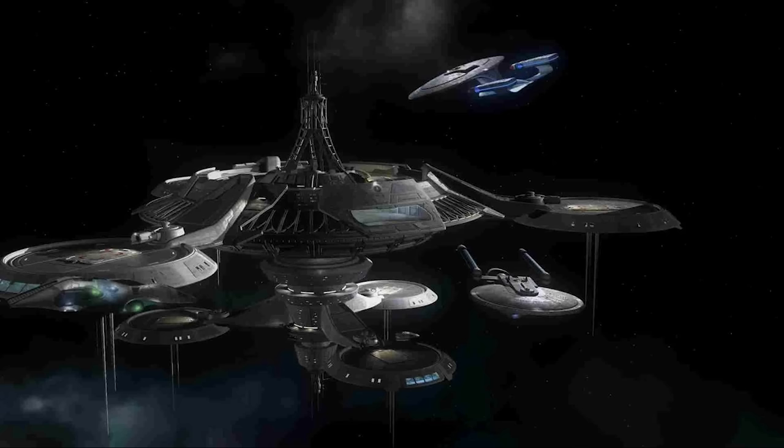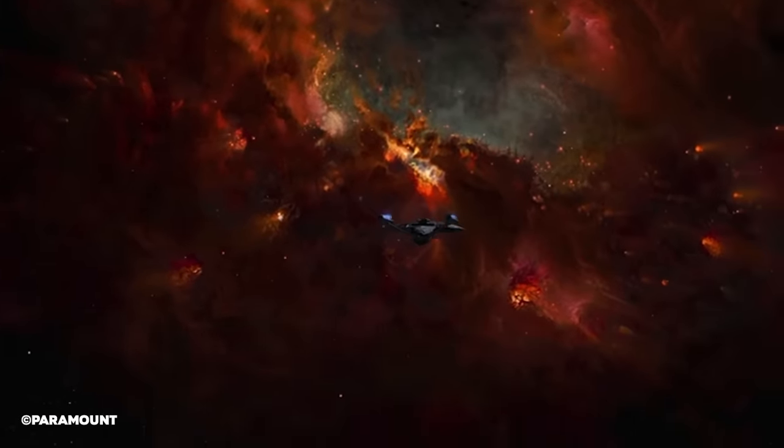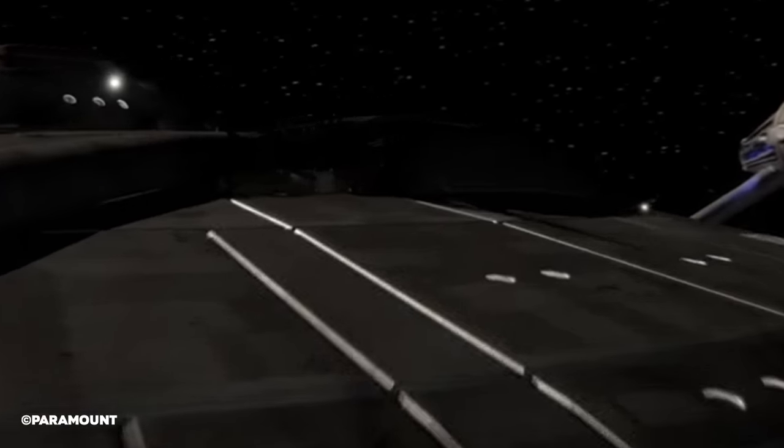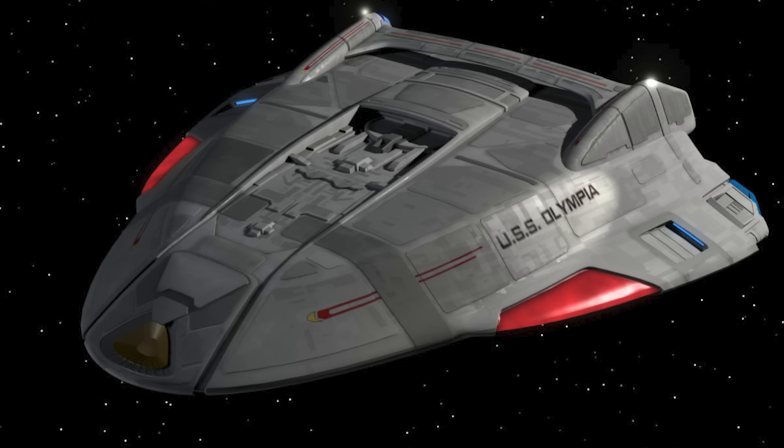It also gave us some amazing designs made by some of the legendary Star Trek creatives. The design of Copernicus Station was created by well-known Trek creative John Eaves, responsible for many ship designs in Star Trek, such as the Enterprise-E. The model was done by Doug Drexler, who created the NX-01 and many other ships and designs as well. He actually had no idea what he was building the Copernicus Station model or Olympia Shuttle for.